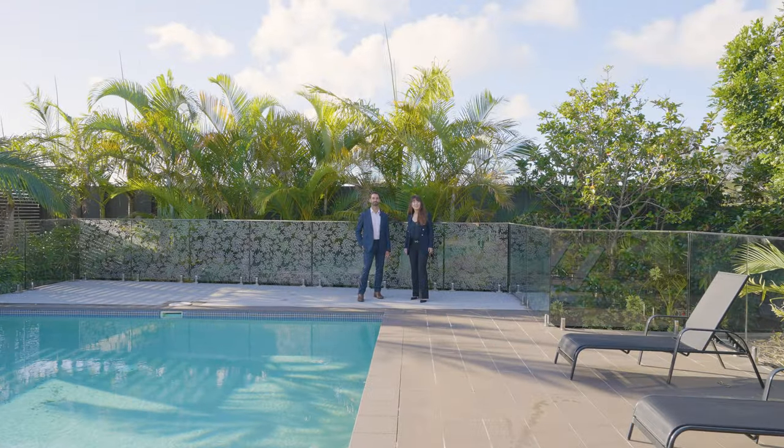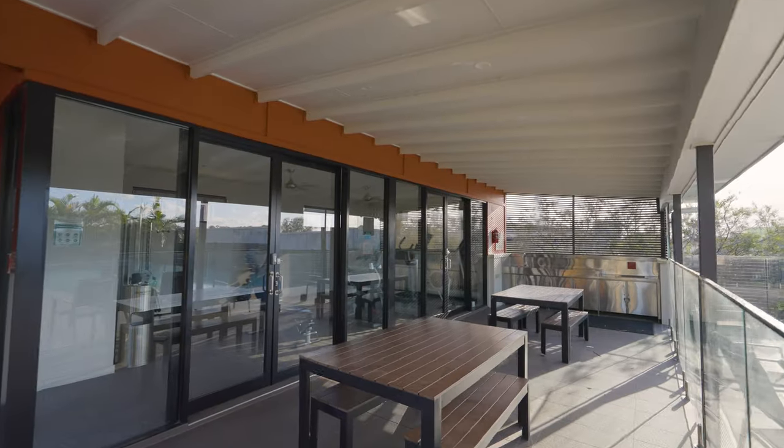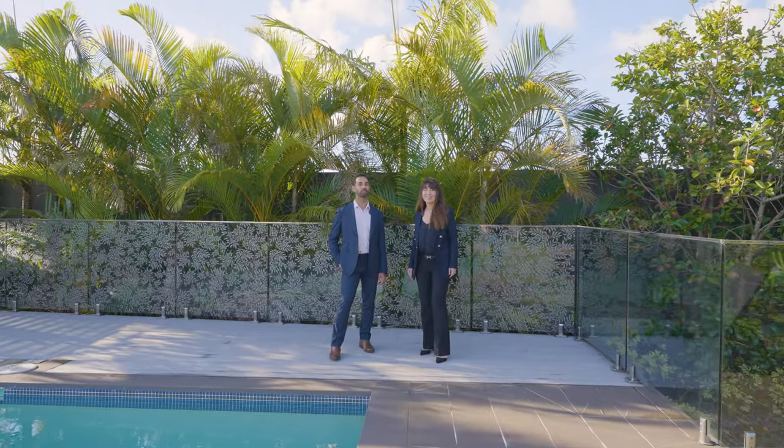Enjoy resort style living at its very best with an 18 meter pool, a gym and a barbecue area. Come and see us at the open before it's sold.